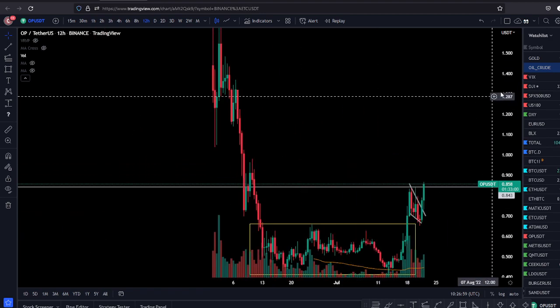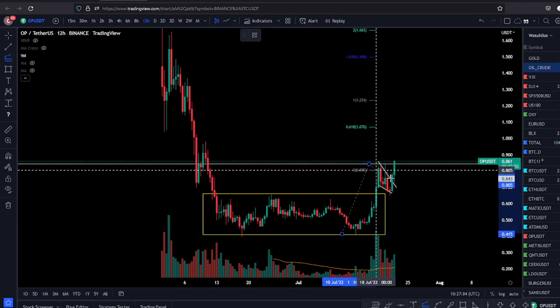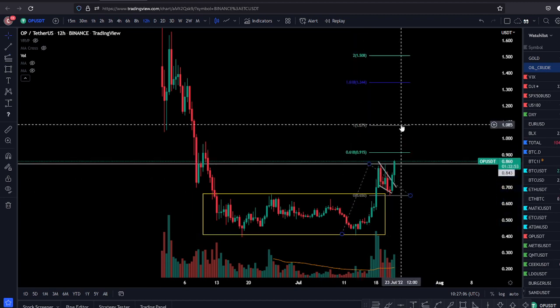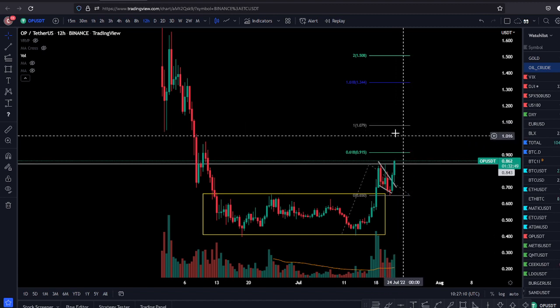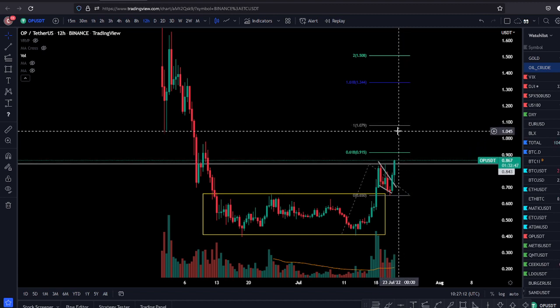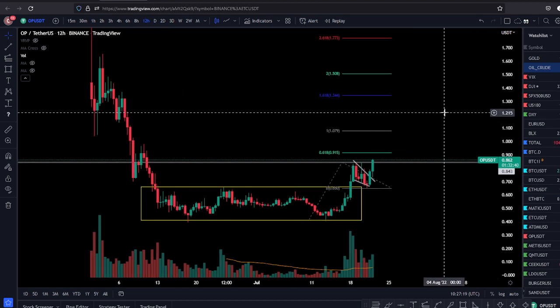My next major target for this coin — using the extension tool — is around $1. That's the area I'm watching. And if it goes into full pump mode and the whole market rallies, it can easily go to $1.34. So put it on your radar.